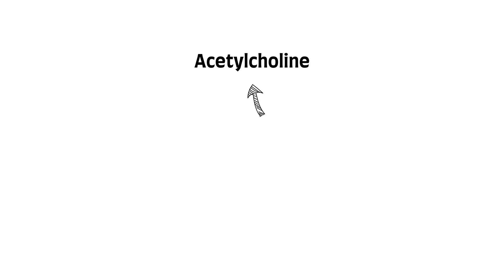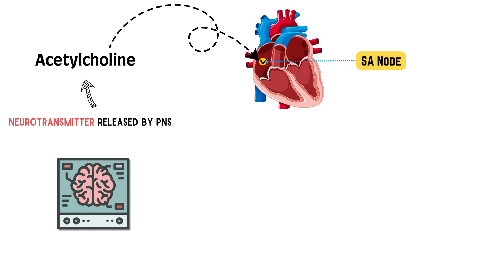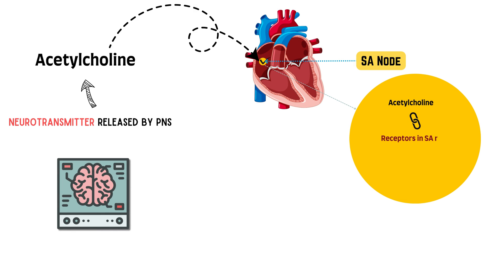Acetylcholine is a neurotransmitter released by the parasympathetic nervous system. Most of the time, it travels inside the body, transmitting signals from one part of the body to another. But when it reaches the heart, and particularly the sinoatrial node of the heart — our beloved pacemaker — it binds to specific receptors.